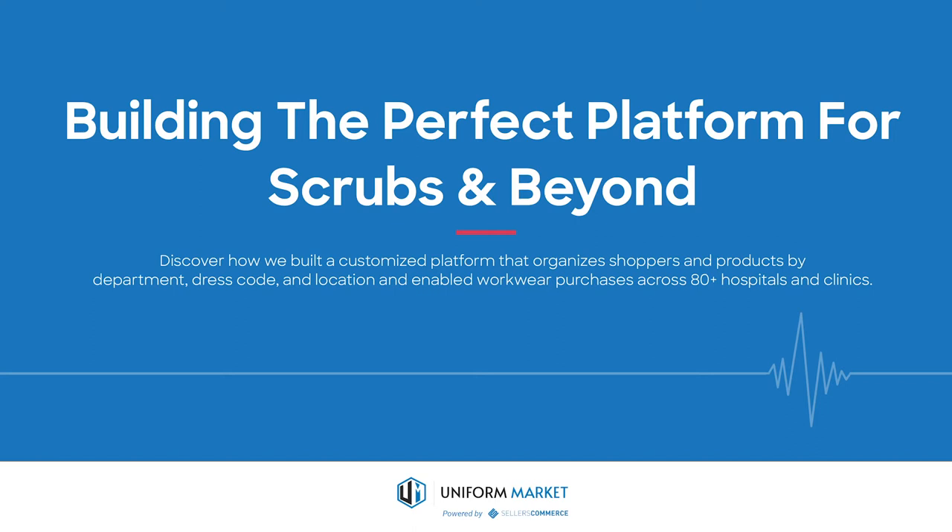Hello, everyone. In our first video case study, I'm going to walk you through our customer journey with Premier's scrub and healthcare apparel distributors, Scrubs and Beyond. We'll give you a cursory glance into the challenges Scrubs and Beyond faced, the solutions us here at Uniform Market provided, and how we were able to help them enable workwear purchases across 80-plus hospitals and clinics.